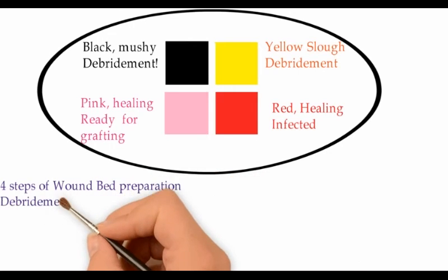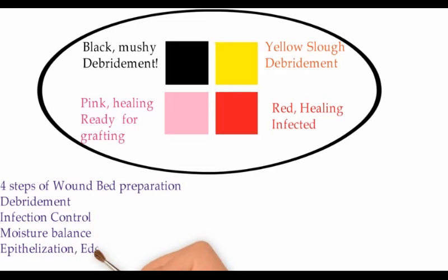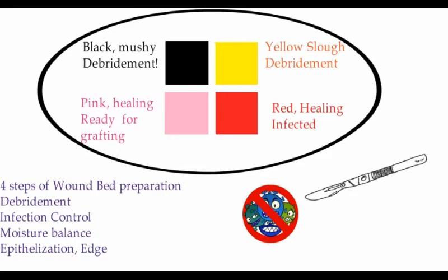The four steps of wound bed preparation are: debridement, infection control, moisture balance, and care of epithelialization and edge control. Debridement could be autolytic, surgical, or other types. Infection control is achieved through debridement and dressings. Different types of dressings provide moisture balance, whereas surgical skill is required to maintain the edge at 45 degrees to promote keratinocyte migration.